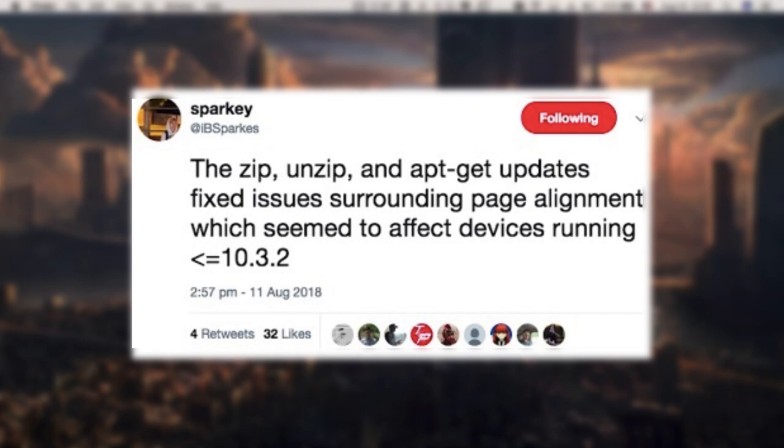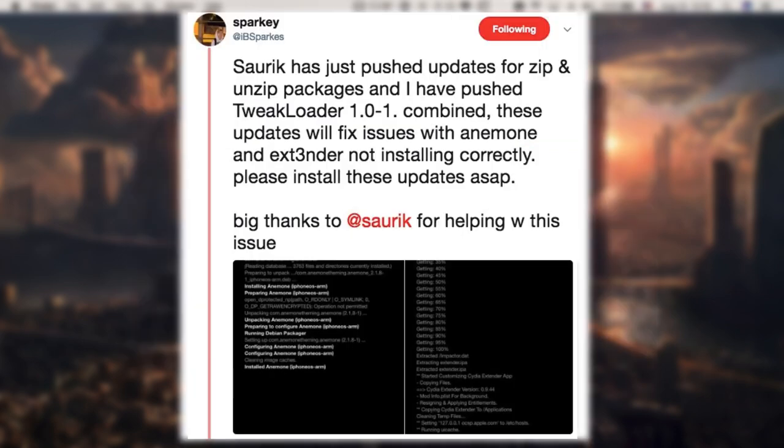So if your device is running iOS 10.x all the way up to iOS 10.3.3, you should probably see an update for zip, unzip, apt-get, and also for the tweak loader. If you go here, you can see the packages that have been updated, and you should definitely update, especially if you're running Meridian.